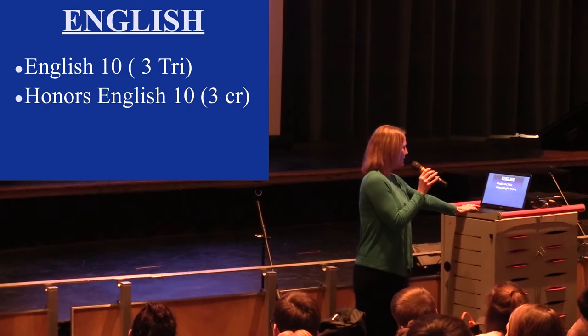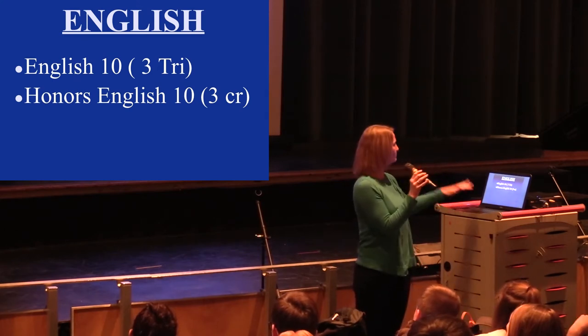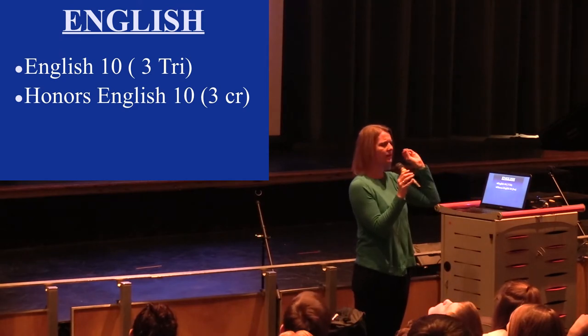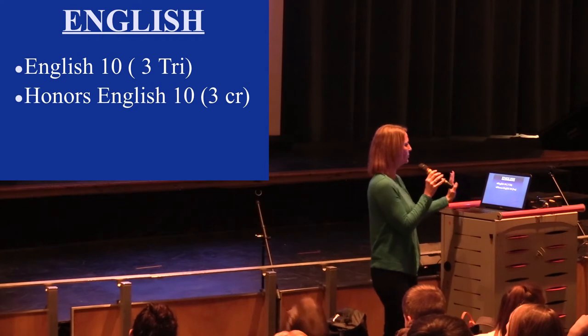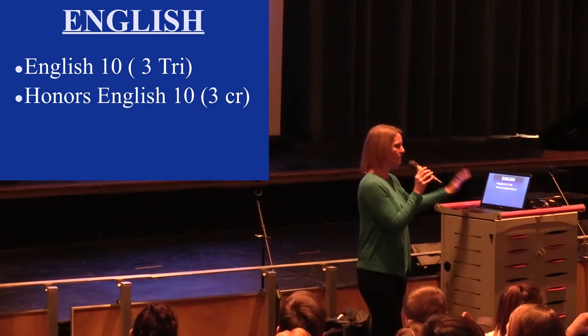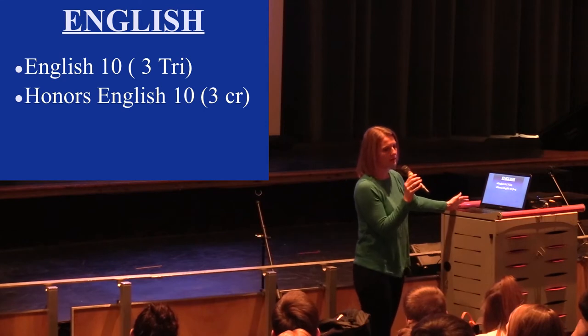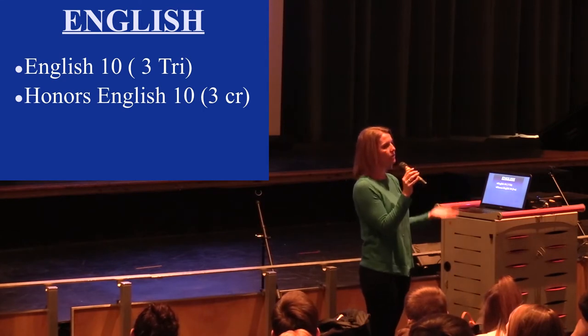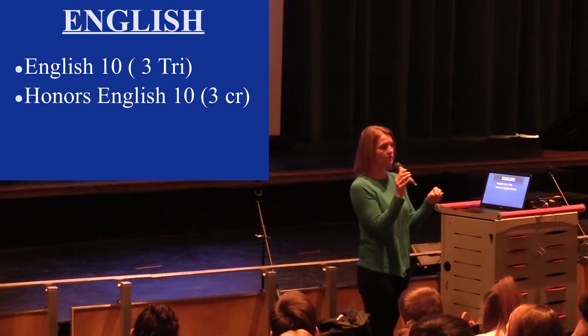For English, you will take English 10 or Honors English 10. Regular English is all three trimesters, so it's all year. Honors English 10 is currently two trimesters, but it may be three trimesters next year. For Honors English, you should be a very strong English student — we'd like a teacher recommendation. However, if you're interested in Honors, let your counselor know when you're scheduling.